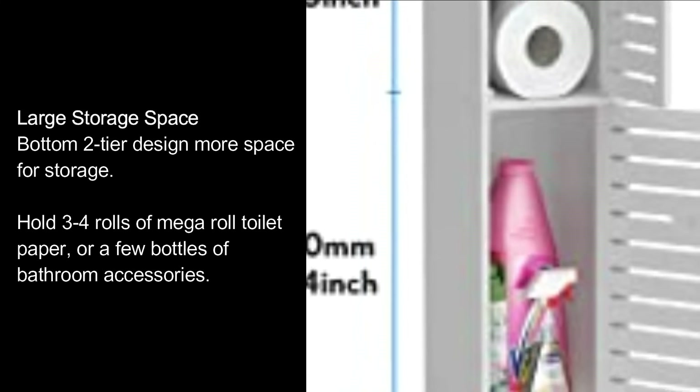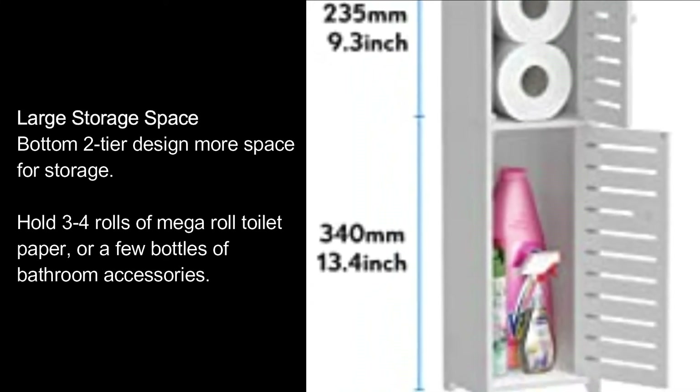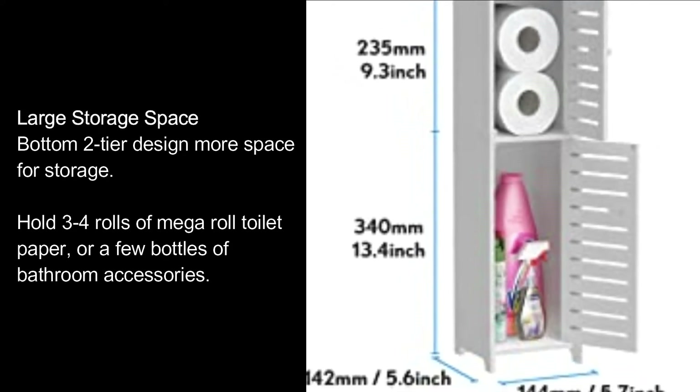The bottom two-tier design provides more space for storage, holding three to four rolls of mega roll toilet paper or a few bottles of bathroom accessories.